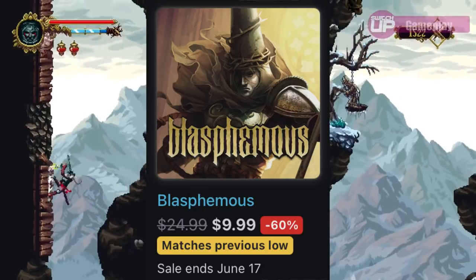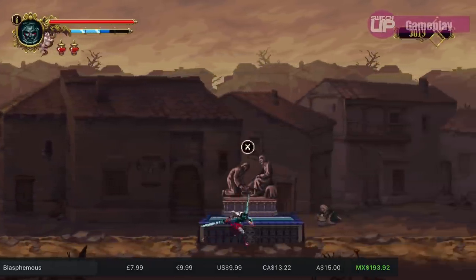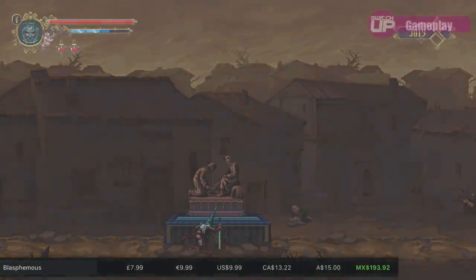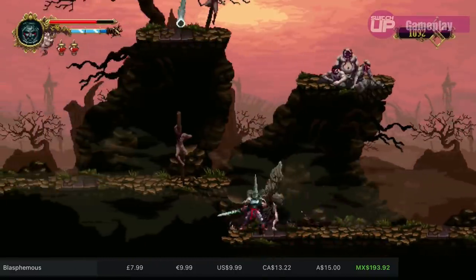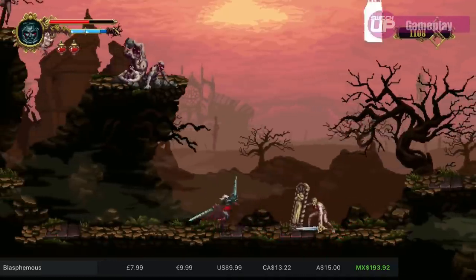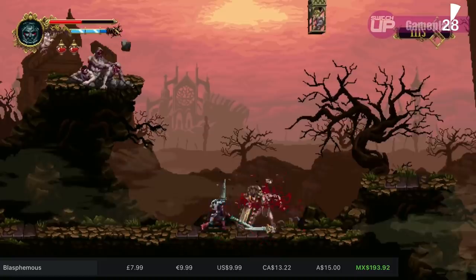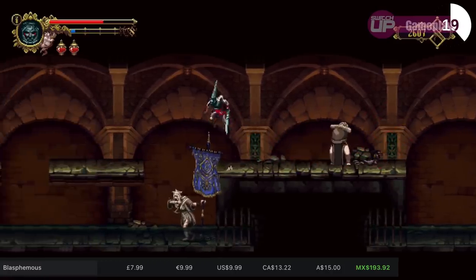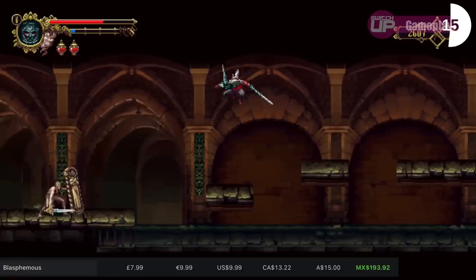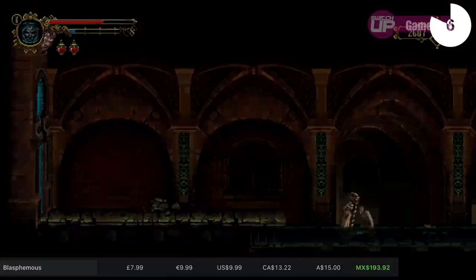Blasphemous is still on sale in all regions until the 17th. It's gained more of a following after launch — it's a hack-and-slash action adventure souls-like hybrid where you play as the Penitent One, sole survivor of the Massacre of the Silent Sorrow. It's seen quite a few updates and patches since release, with brutal finishing moves and great boss fights. We do have a full review if you want to check that out — link in the description. It's 60% off until June the 17th and it's a 5.9 gigabyte download, around 25 hours to complete.